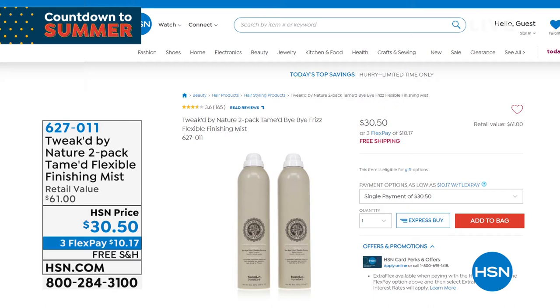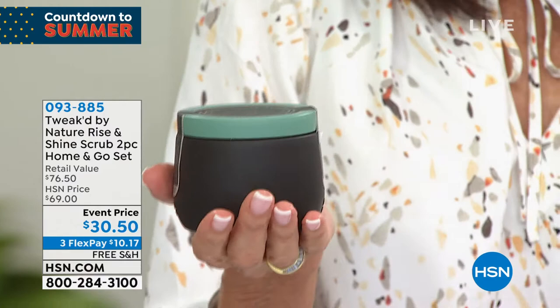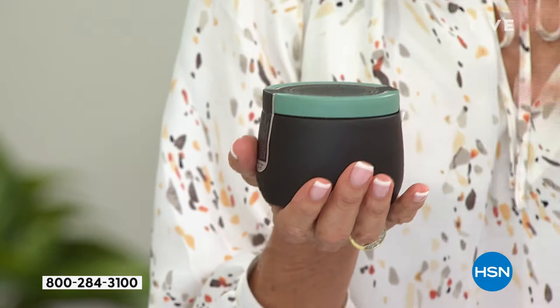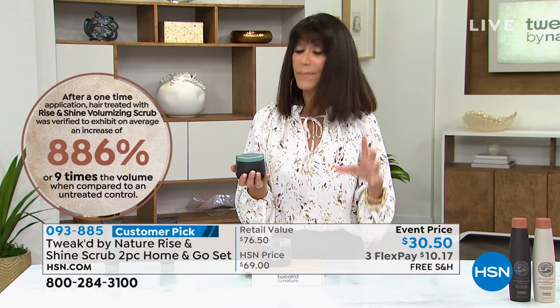Without a doubt, this is my favorite, favorite, favorite product from Tweak — it is my pick of the hour. I am holding in my hand one product that will give your hair 886% more volume. It preps your scalp. This is the scrub — it removes all of that buildup from absolutely every product we use on our hair. Every time I look at this product I think about myself in the shower, and my husband's like 'what are you laughing at?' I'm laughing because as I'm using it, I swear I can feel my hair thicken.